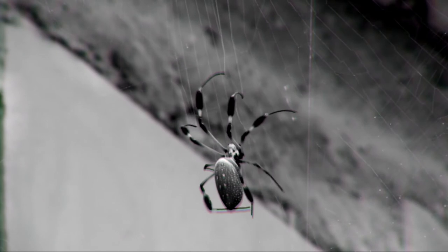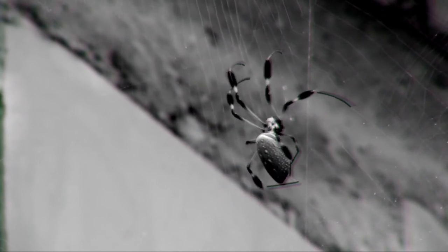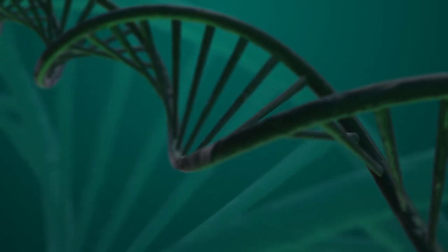Scientists have been trying for decades to replicate spider silk, a material that is five times stronger than steel, and this is why they decided to put spider silk genes into goats.